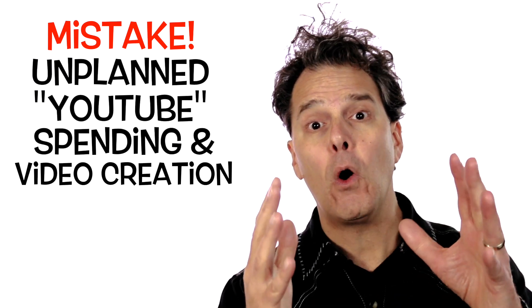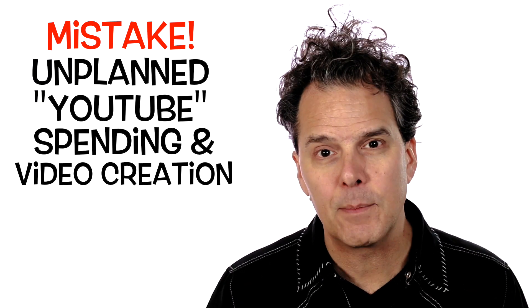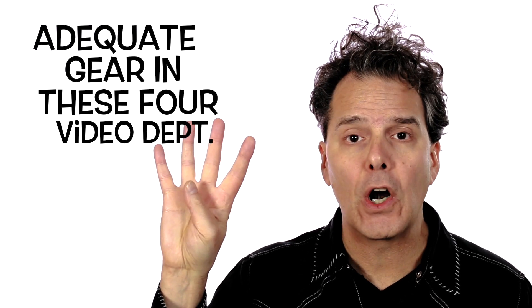Before you jump in — this is a biggie — you don't wanna move forward and just drop all your money on a camera, because then you're left with poor audio very often, or you're left with a great shot but poor lighting. So step number one is make sure you have adequate gear in these four departments.